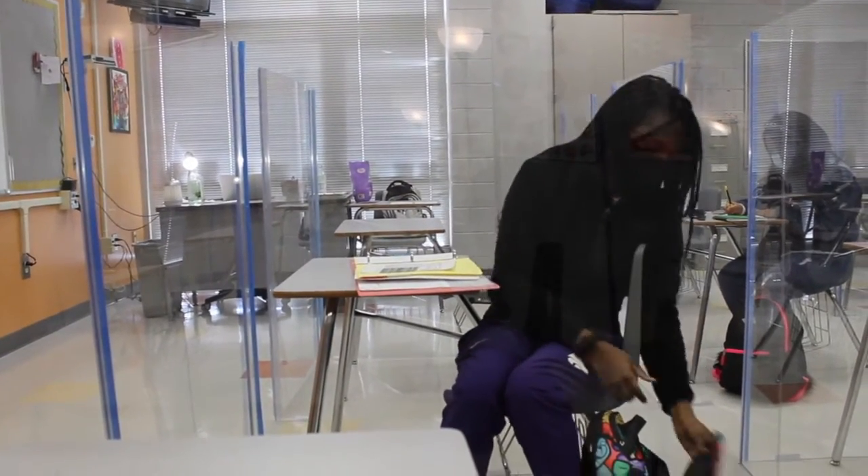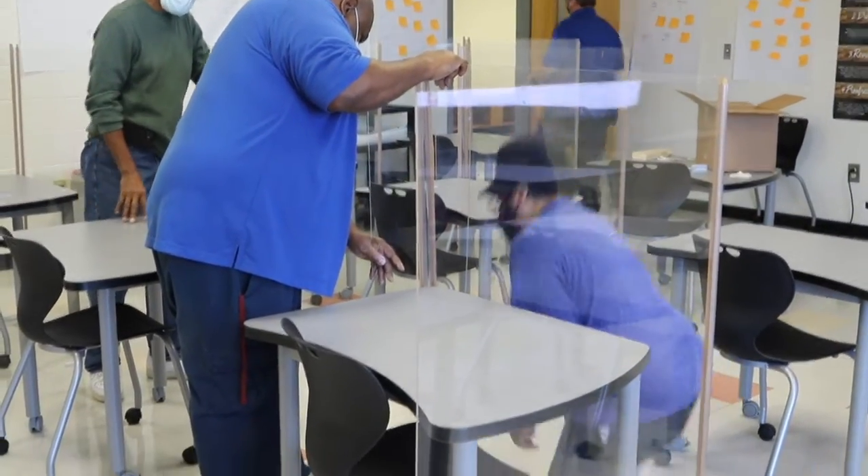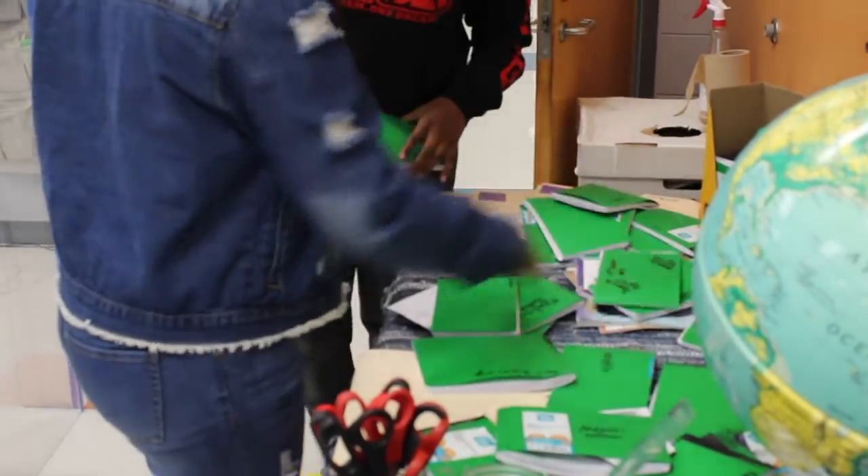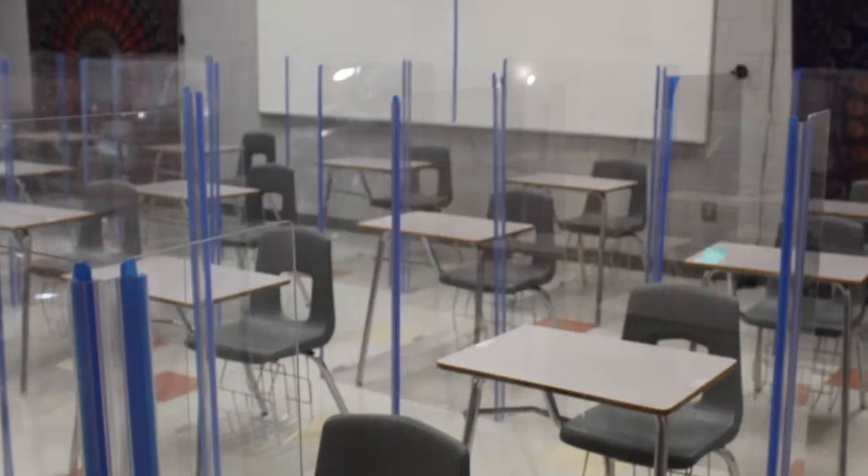Due to the increased protection provided by these shields, Rock Hill School District 3 has implemented new limitations that include class sizes being able to double and the original six-foot personal space being cut in half. I'm Shardae Sparks with Straight to the Point.